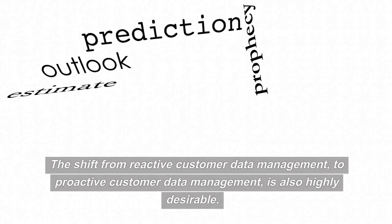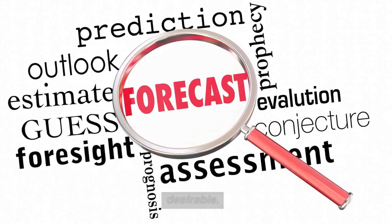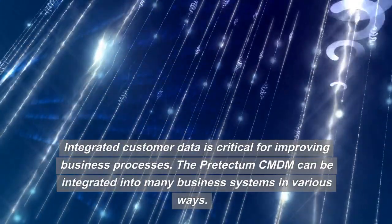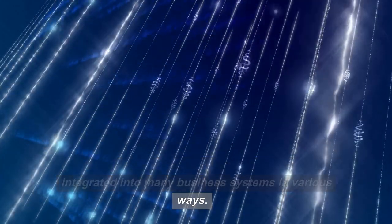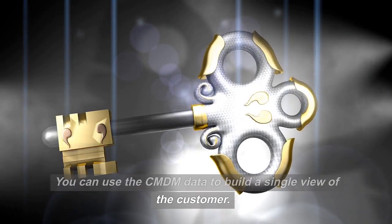The shift from reactive customer data management to proactive customer data management is also highly desirable. Integrated customer data is critical for improving business processes. The Pre-Tectum CMDM can be integrated into many business systems in various ways. You can use the CMDM data to build a single view of the customer.